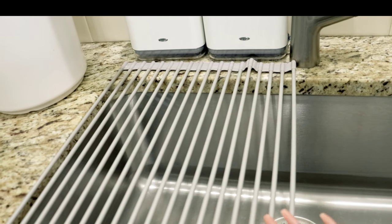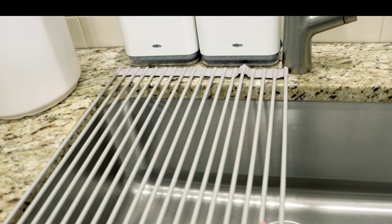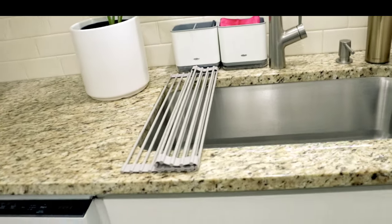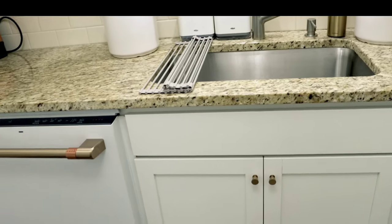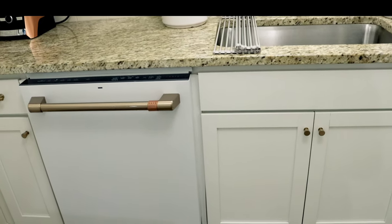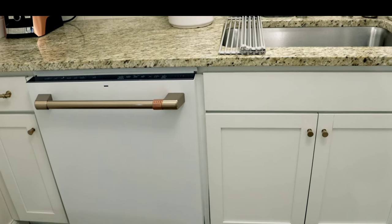I love this mat so much because it adds extra counter space when I need it. When you have a smaller kitchen there are workarounds, and it's not that difficult. It really depends on your family size and how you want to function in your kitchen.